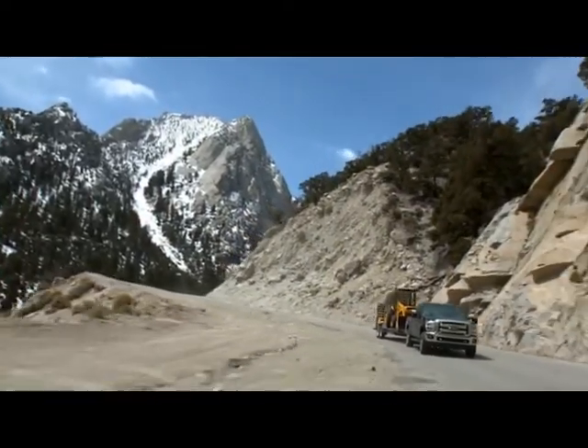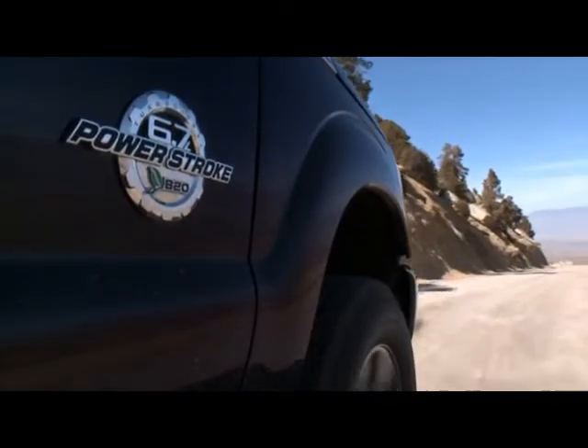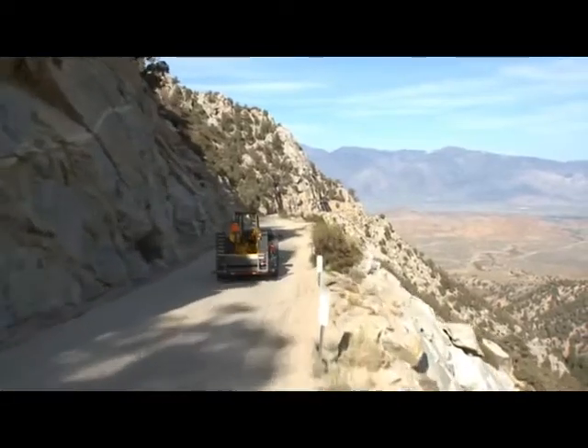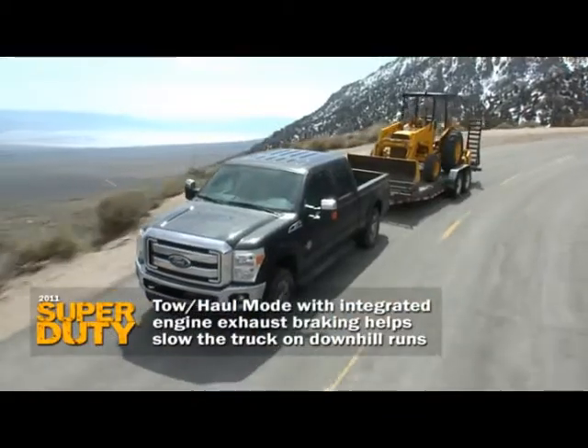Once you clear the crest of a hill, you're no longer concerned about having the power to get up it — now you're concerned about having the brakes to slow it down. The same Power Stroke engine that was your friend coming up here with best-in-class towing is now going to work with you to help slow the truck down. The Ford engineers refer to it as integrated exhaust braking.